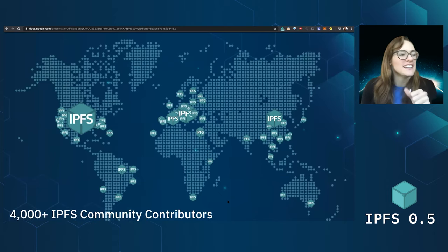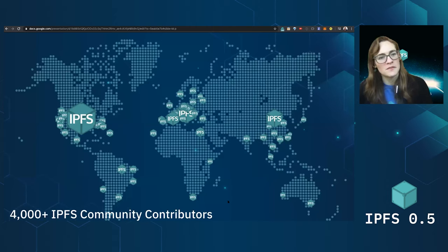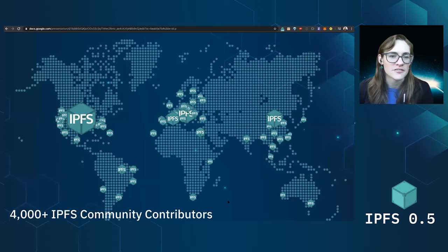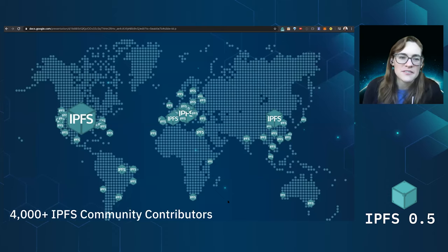We have a huge open source community — it's phenomenal, it's across the world. We clearly need to add some more nodes in Africa because it sounds like there are people from Nairobi pushing things forward. But over 4,000 contributors who are helping push the IPFS project forward from around the world. We should add all of you and all of your nodes to this visualization. Huge thank you, because this is really the lifeblood of the IPFS project and what makes it so exciting to work in this space.